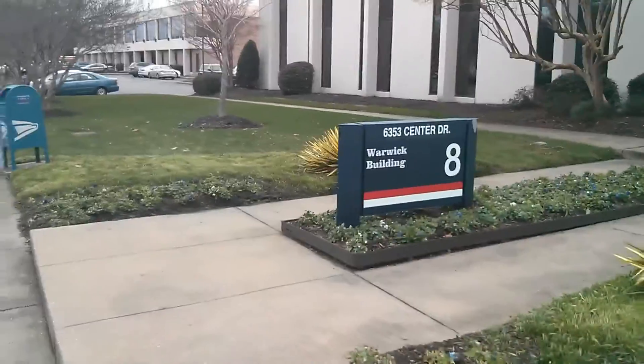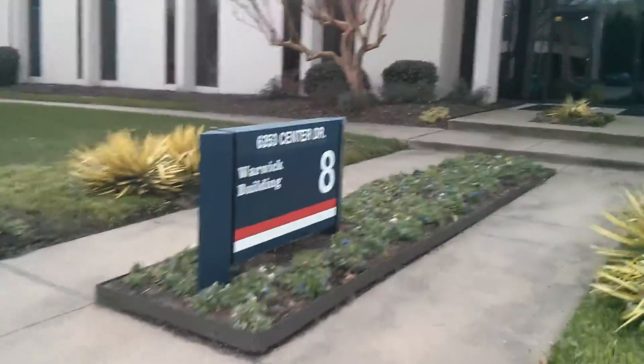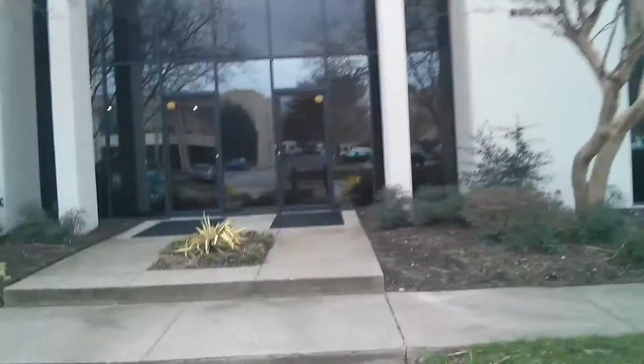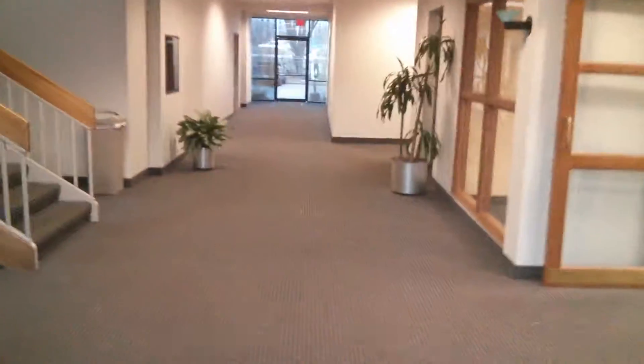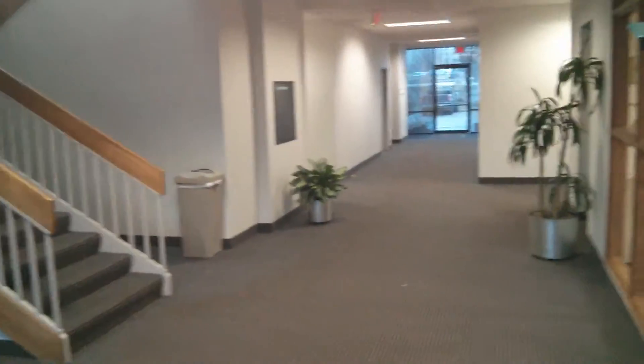This is the New USA Living head office. This is the main entrance from the street, and this is what the visitor would see as soon as they walk in.